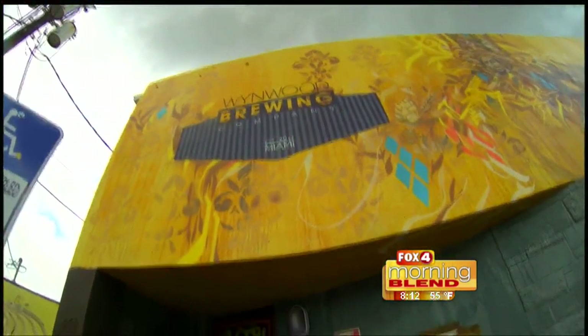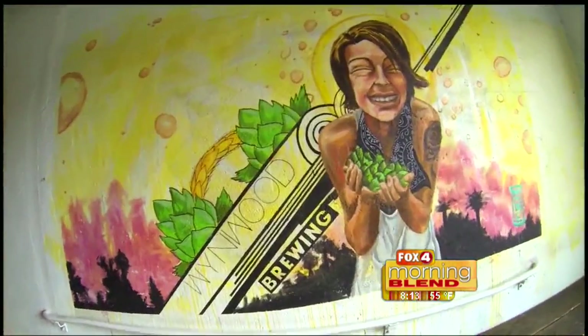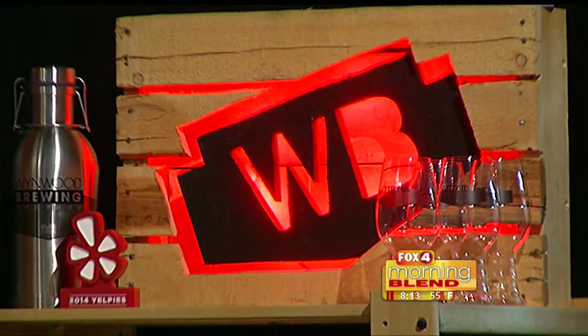If you're walking around Wynwood looking at beautiful art, this is a good place — kind of a little oasis to come in, get out of the heat, have a couple of good beers, and then continue on your walk to enjoy some nice art for all kinds of people here at Wynwood.